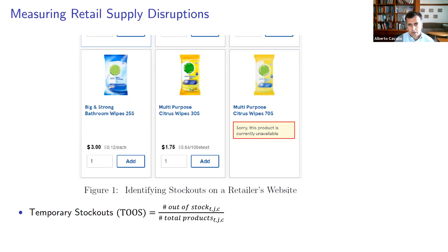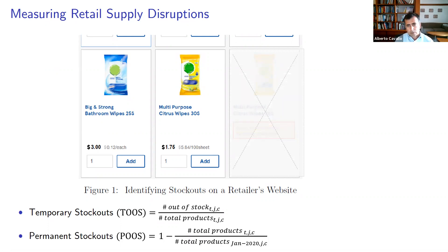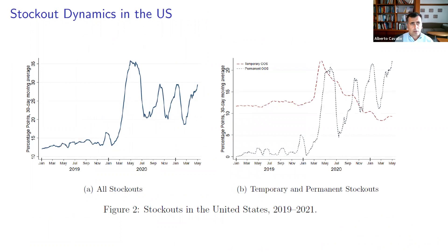We call them temporary because the retailer is suggesting they're hoping to bring these goods back. Now, as the pandemic progressed, many of these goods started disappearing from stores completely. We're going to call those permanent stock-outs and measure the fraction of items relative to pre-pandemic levels that have completely disappeared — you can think of them as discontinued goods. We aggregate them up using CPI weights to get measures of stock-outs comparable to CPI statistics, which we can also use to measure the impact on inflation.